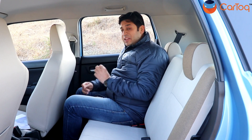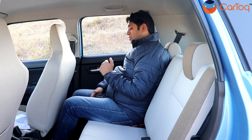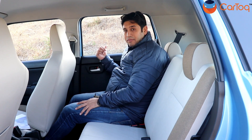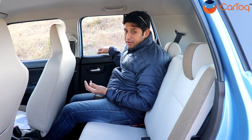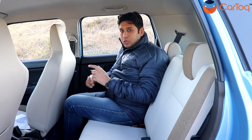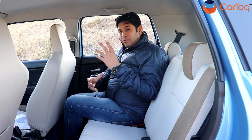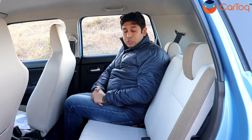The rear seat of the WagonR is a very good place to be in terms of space. I stand six feet tall with the seat positioned for my height, and there is approximately two to three inches of knee room with phenomenal leg room — I can literally slide my legs under the front driver's seat. The windows roll down completely flat and the doors open almost 90 degrees, making entry and exit easy for parents and kids. However, once inside you do miss the rear AC vents that the Santro offers at the same price, and there is no rear cup holder.